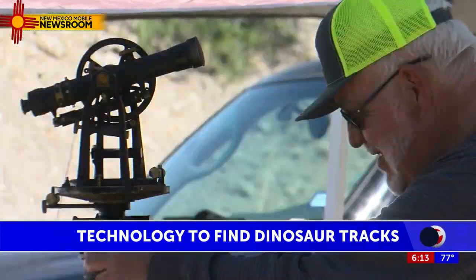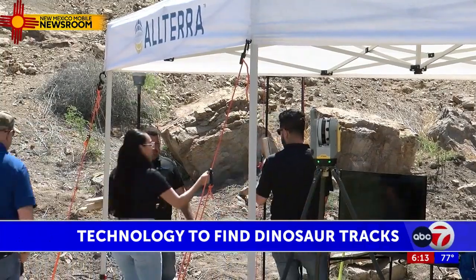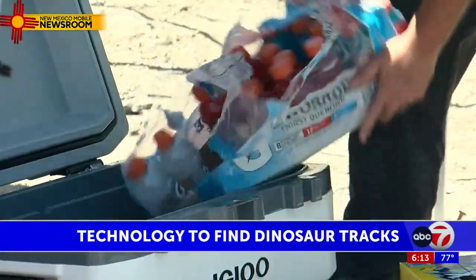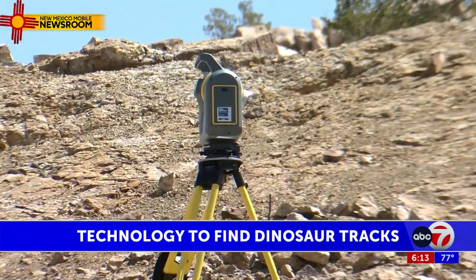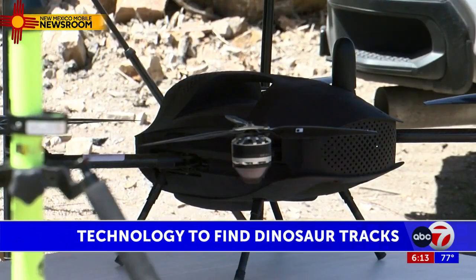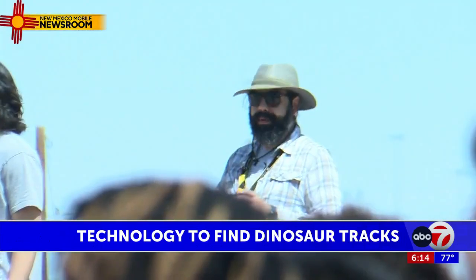Researchers and surveyors, along with Insight Science and Discovery, gathered at the base of Mount Crisoray Wednesday morning for a long, hot day of mapping the lands, looking for new sites that may be invisible to the naked eye. Equipment and technology relatively new to the field, including survey drones, are letting paleontologists explore where they've never been able to.